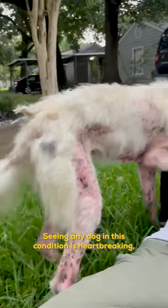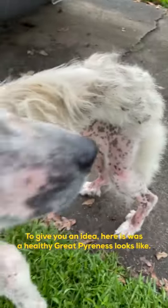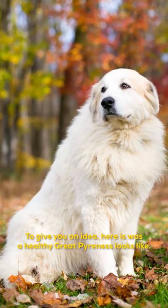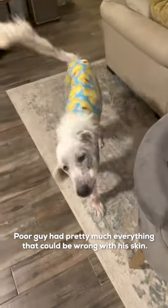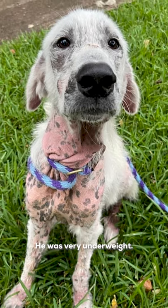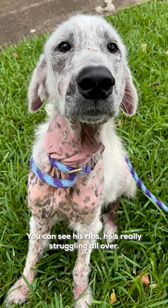Seeing any dog in this condition is heartbreaking, but this one is really bad. To give you an idea, here's what a healthy Great Pyrenees looks like. Poor guy had pretty much everything that could be wrong with his skin. He was missing a ton of hair — he should be super fluffy. He was way underweight; you can see his ribs, really struggling all over.